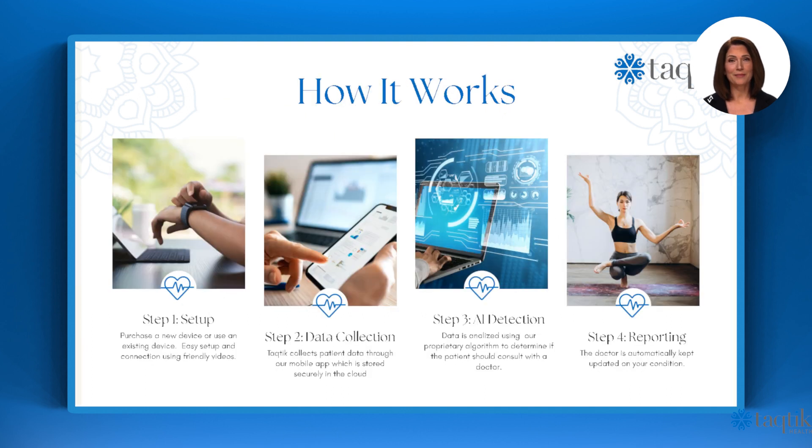How it works. Step 1 — Setup: purchase a new device or use an existing device. Easy setup and connection using friendly videos and tutorials. Step 2 — Data Collection: Tactic collects patient data through our mobile app, which is stored securely in the cloud.